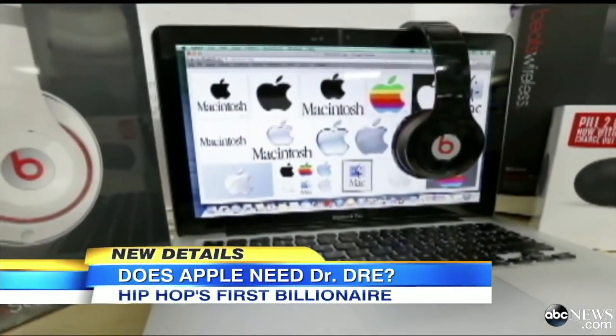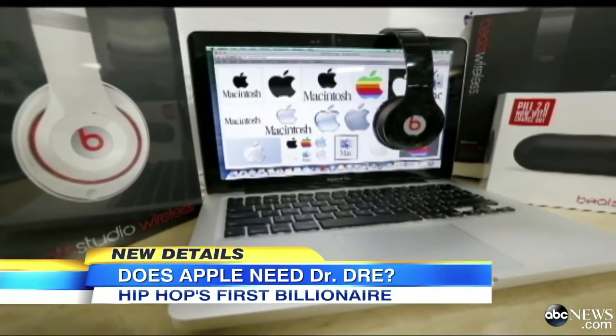Apple is possibly poised to make the biggest deal in its history, and in the process, create what could be hip-hop's first billionaire.